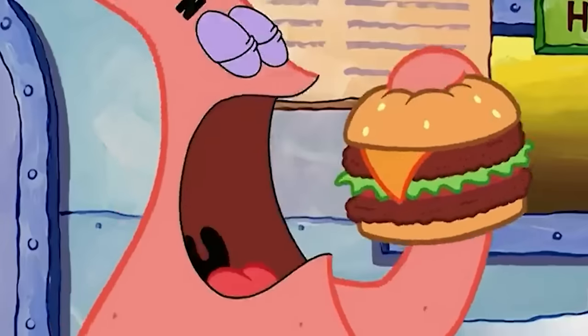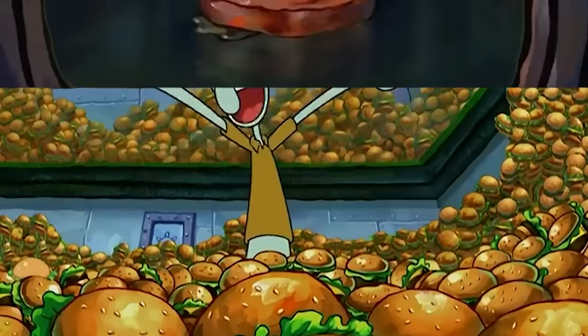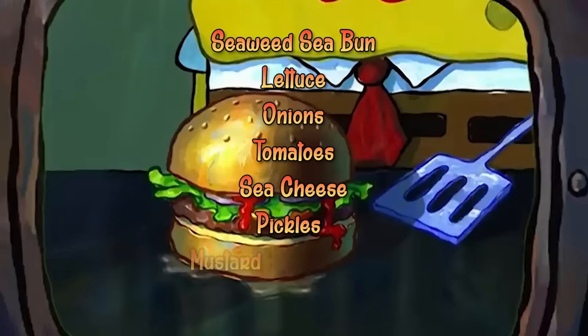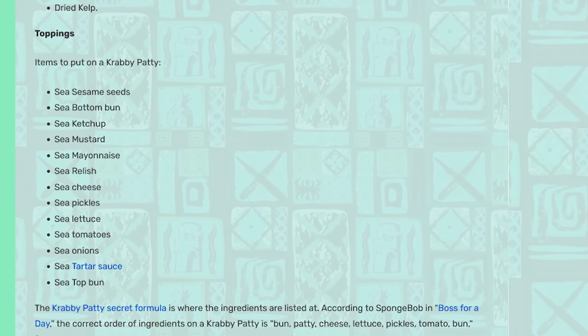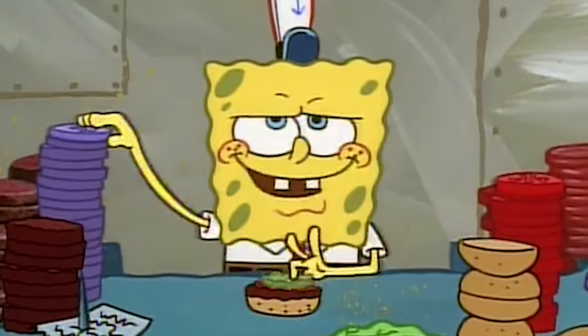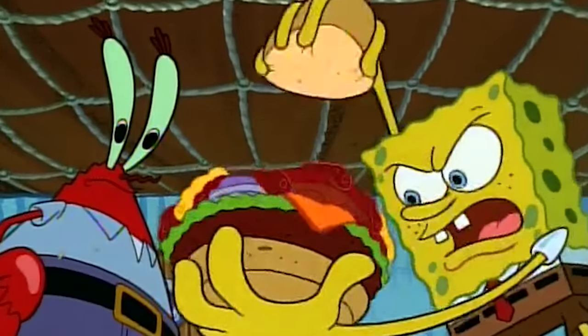Aside from the vegetarian patty, the burger is supposedly made of a seaweed sea bun, lettuce, onions, tomatoes, sea cheese, pickles, mustard, and ketchup — and of course the secret formula. The SpongeBob Wiki claims the burger also contains mayonnaise, tartar sauce, and relish. But when SpongeBob makes the burger right in front of us in the episode 'Pickles,' he doesn't use these sauces at all. So we'll ignore these claims for now.